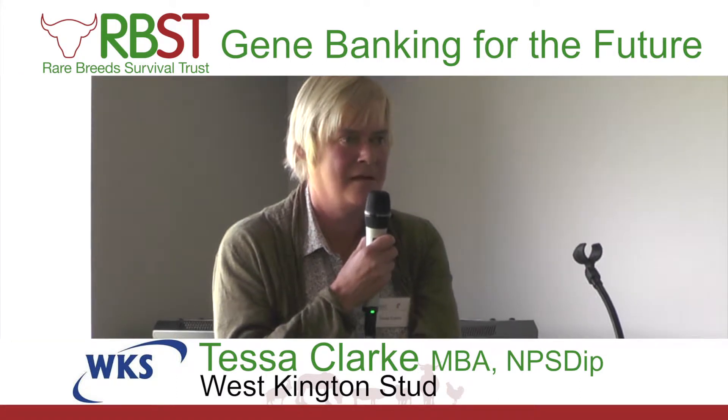Tessa Clark from West Kington Stud. We're based in Wiltshire. It's great to be here today and incredible to see what Tullis and his family have created here, furthering the work they've been doing. Very impressive. Thank you for having us.